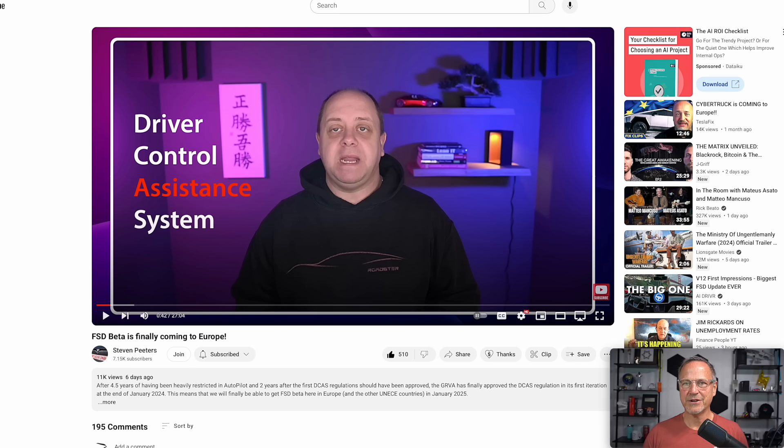Steven Peters has a video going through everything — I'll leave a link in the description. It's called a Driver Control Assistance System or DCAS, and that is again not full self-driving. He goes through a lot of the caveats, including the fact that the nag in Europe is insane. You're going to get about five to eight seconds between steering wheel nags as you're driving, and eye-blinking checks every 200 milliseconds. The level of control that Europe is putting on this thing is just insane.